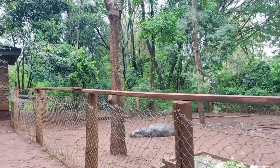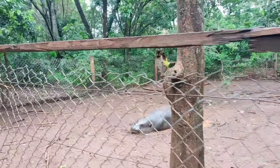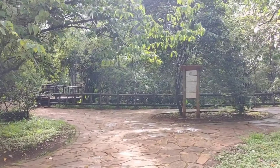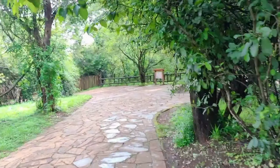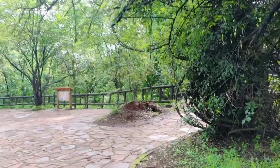This is the Nairobi Safari Walk, located within the complex of the Nairobi National Park. In the Nairobi National Park there is the Nairobi Animal Orphanage, the Nairobi National Park, and the Nairobi Safari Walk.